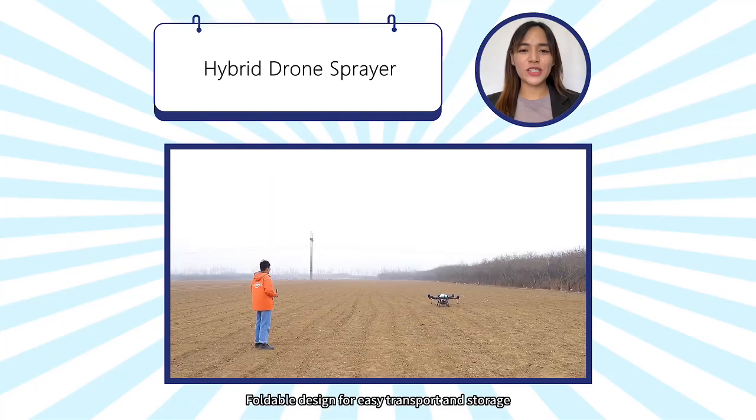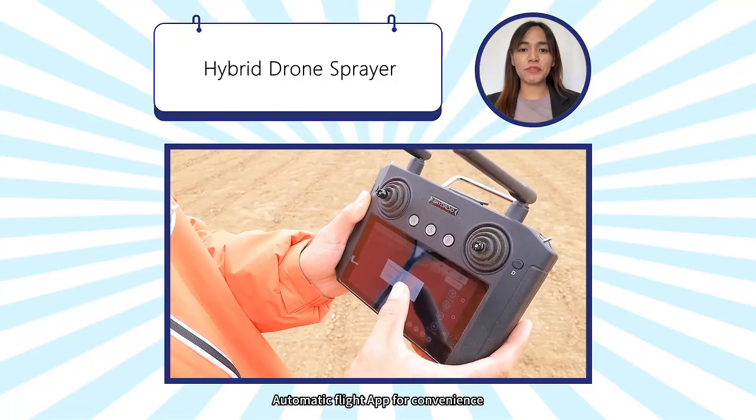Foldable design for easy transport and storage. Automatic flight app for convenience.